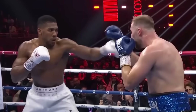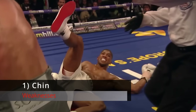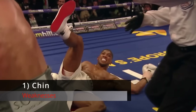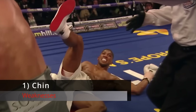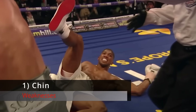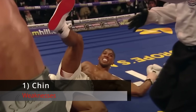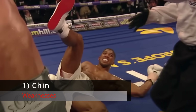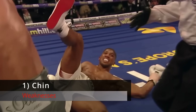Now we move on to Weaknesses. Number 1: Average Chin. If AJ had a glass jaw, as some have suggested, he'd never have gotten up from that right hand against Vladimir Klitschko — he'd have been out cold. But if he had an iron jaw like Marius Wach used to, he wouldn't have gone down in the first place. So I'd say AJ's chin sits right in the middle of those two extremes. He doesn't have a bad chin, but he doesn't have a good chin either — he's got an average chin.